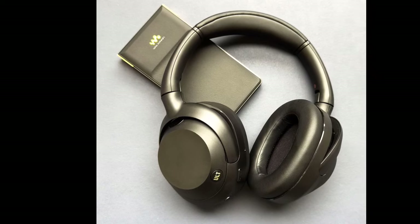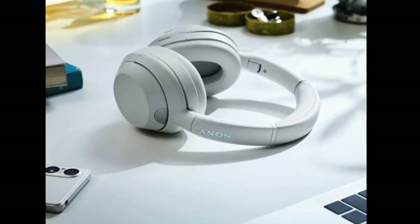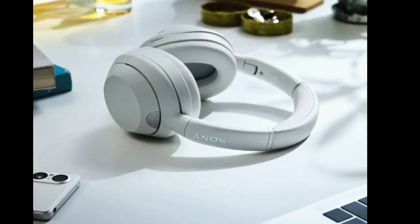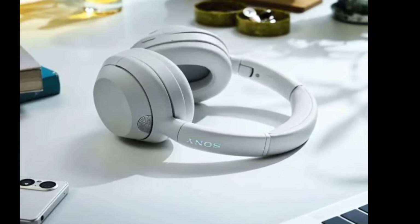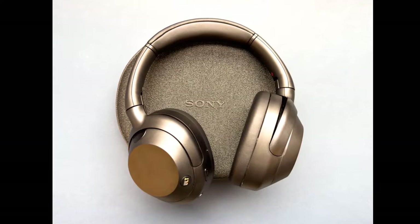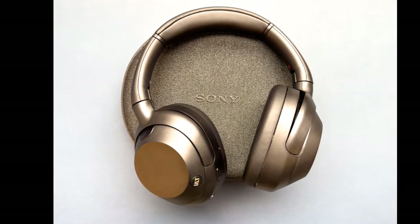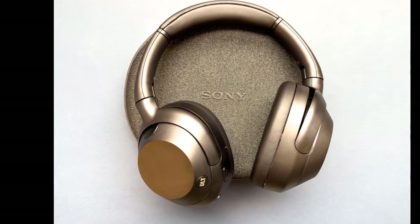The ULT Wear headphones offer an immersive listening experience through premium active noise cancellation (ANC), 360 Reality Audio, personalized EQs, gesture controls, and compatibility with the Sony Headphones Connect app for personalized settings. These headphones also come with a ULT button that enables powerful, punchy bass.